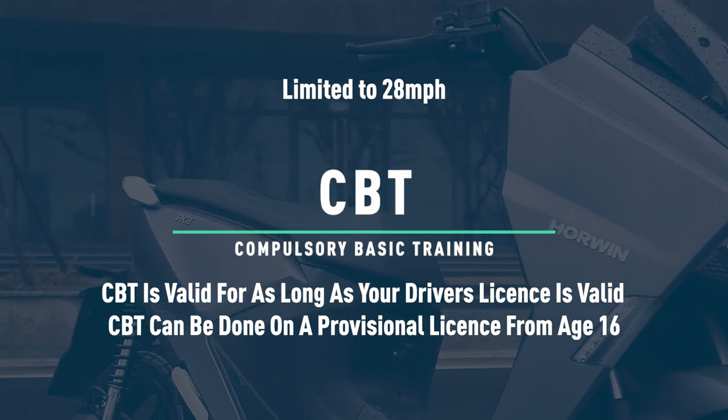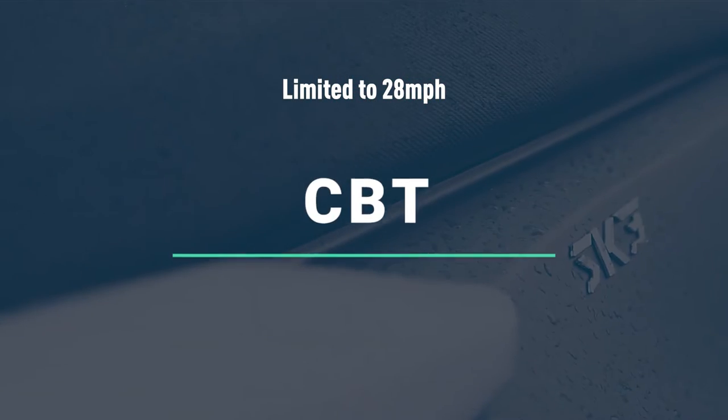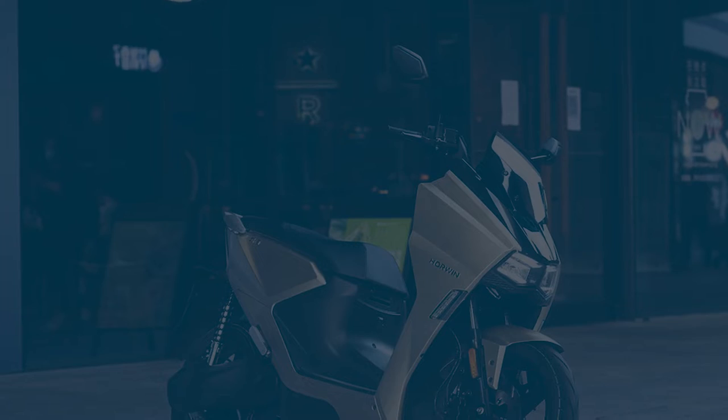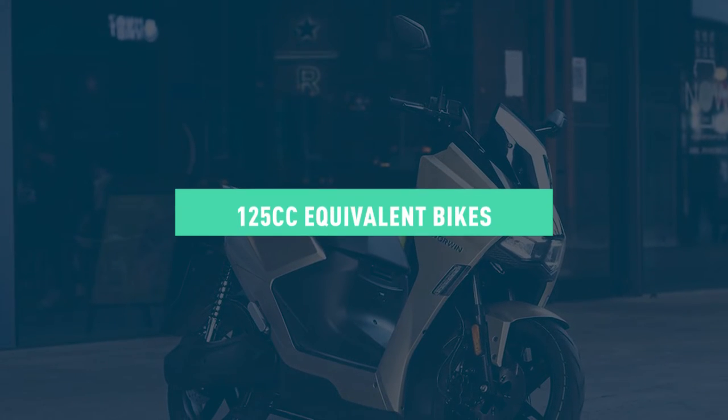You can ride a 50cc electric equivalent from age 16 onward, making it perfect for new riders, students, or younger riders.